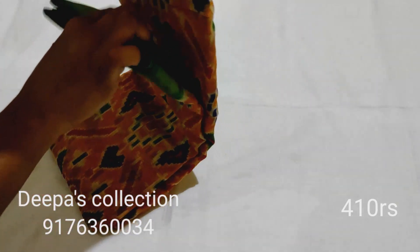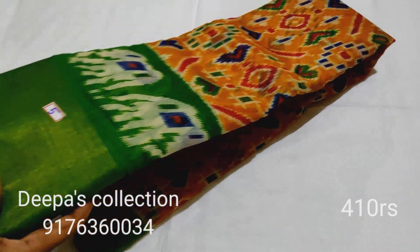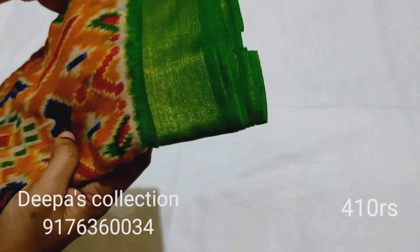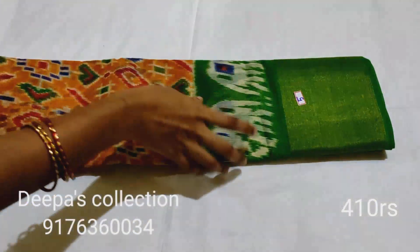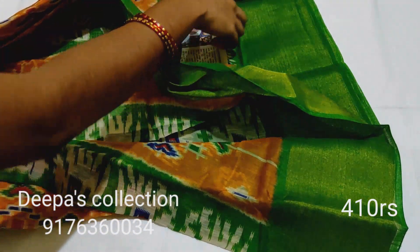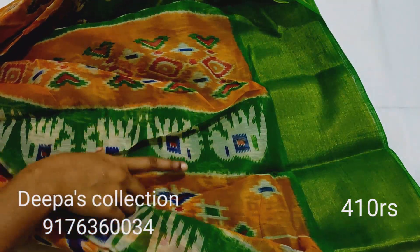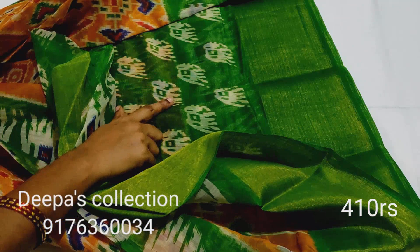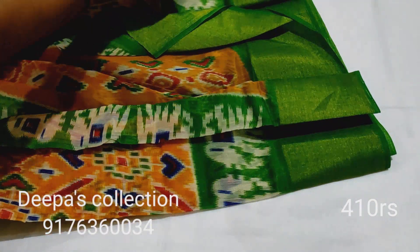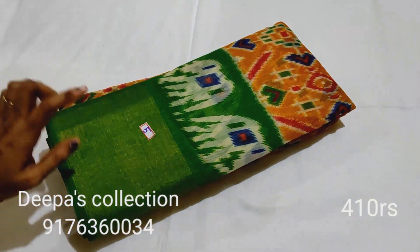Sari number 10: the border and body have an elephant design all over. The pallu also features an elephant design. The blouse has an elephant design as well. The price is 410 rupees — it was selling at 430 but now it is 410 rupees.